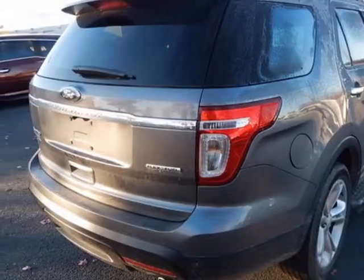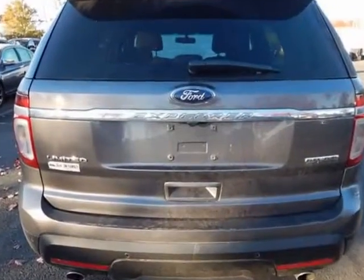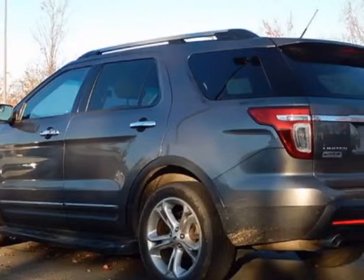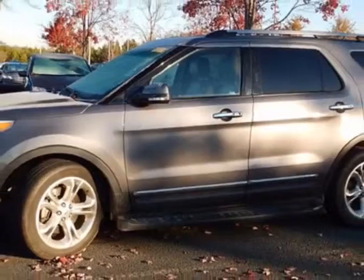This Explorer boasts an engine and has a 6-speed automatic transmission. Additional options for this vehicle include power driver's seat, satellite radio, climate control, and driver airbag.